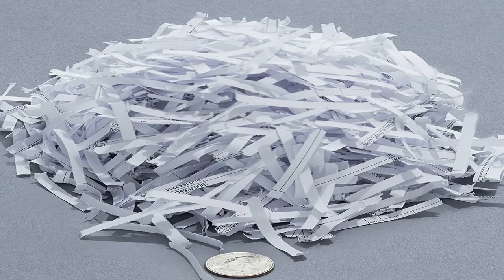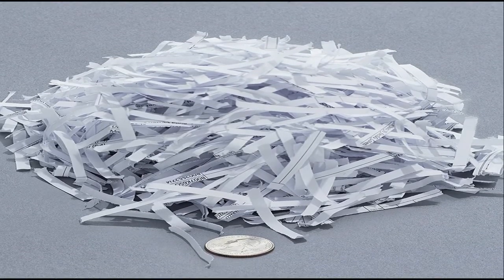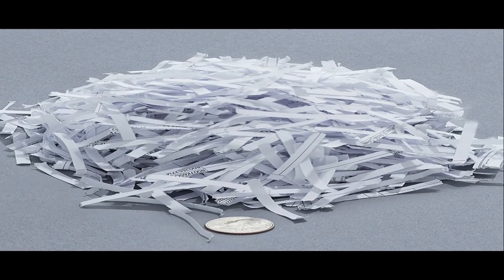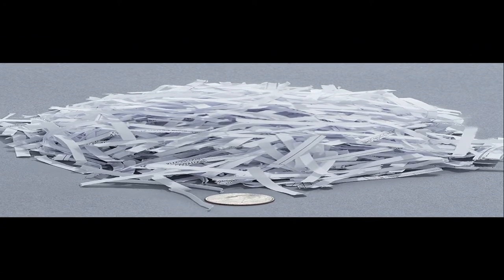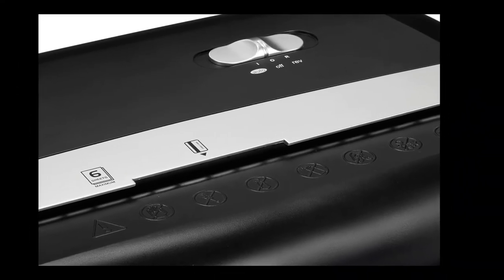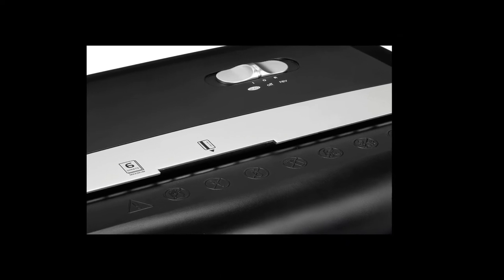If an 8-sheet shredder won't cut it because you constantly have large stacks of sensitive documents to dispose of, the AmazonBasics 12-sheet high security micro-cut paper, CD, and credit card shredder with pullout basket is the upgrade model to get. As the name indicates, it can handle four more sheets at once than the 8-sheet AmazonBasics model, and it has twice the rated runtime — 10 minutes versus five.